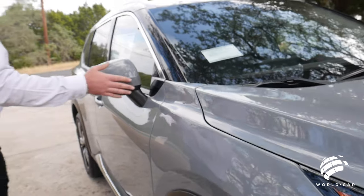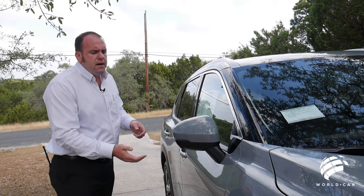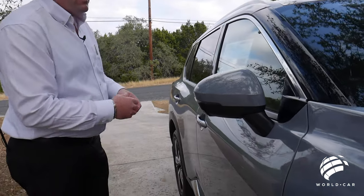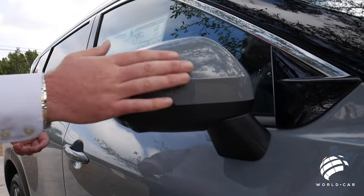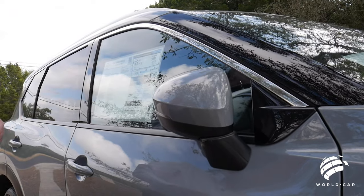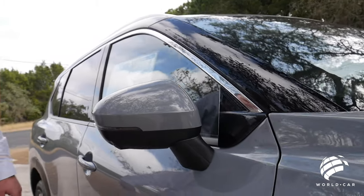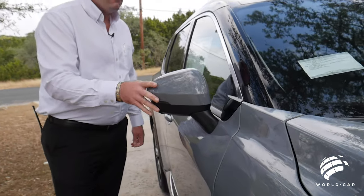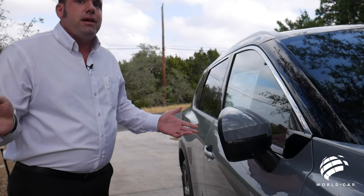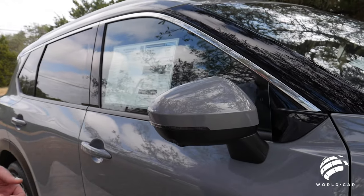Coming over to the mirrors — integrated turn signals. You see that a lot in the newer models. There's also another camera located right here for your 360-degree backup camera. These are also folding mirrors. So if someone's going by or you're in a tight spot, that mirror folds very close to the car, maximizing space, but also minimizing damage to the camera and mirror. They fold forward as well, so it doesn't matter which direction someone bumps it — it'll follow accordingly.